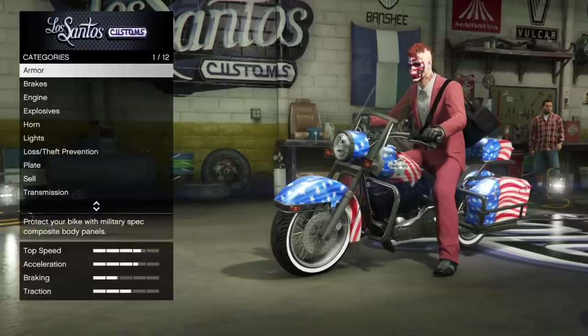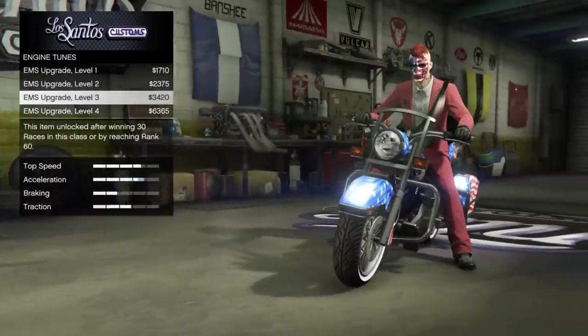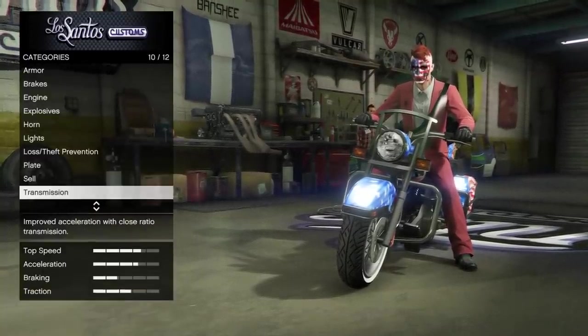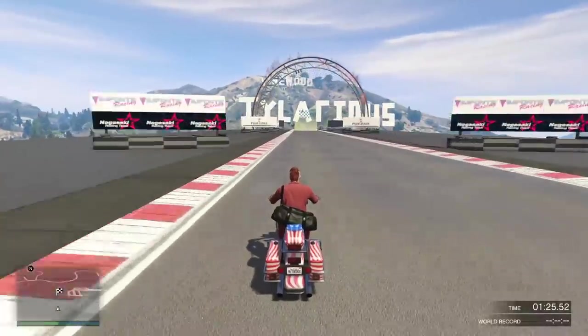It is in the motorcycle class — obviously it is a motorcycle. The customization is non-existent; there is none. There's no customization, just performance stuff — nothing to make it look cool or whatever.